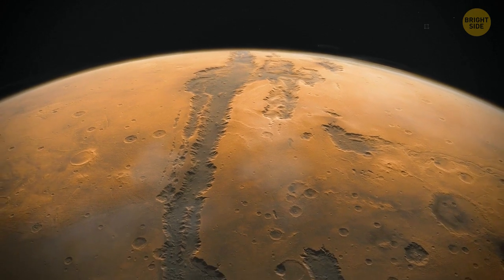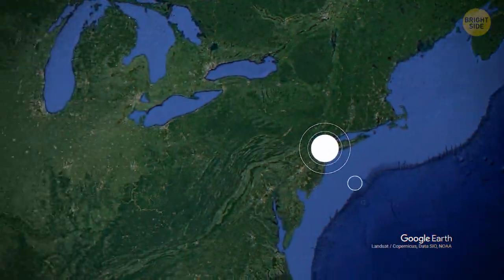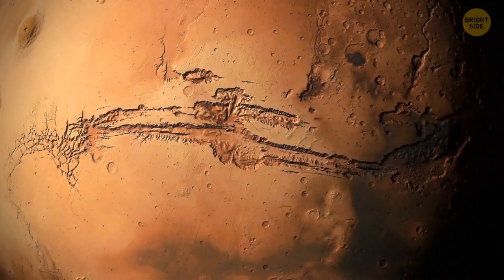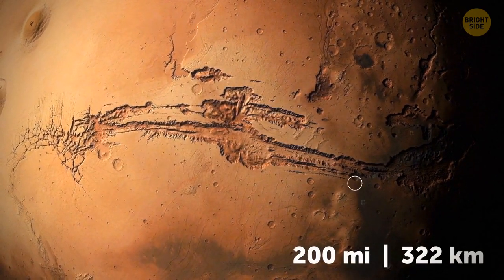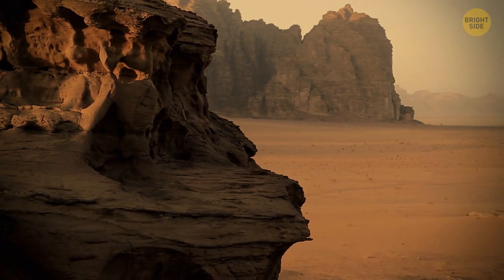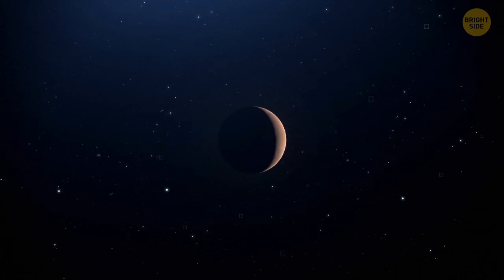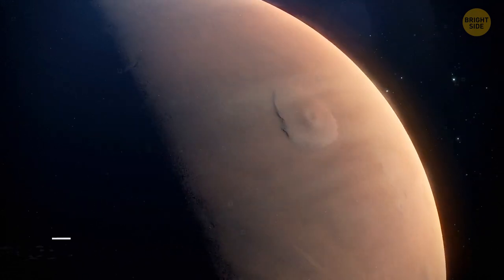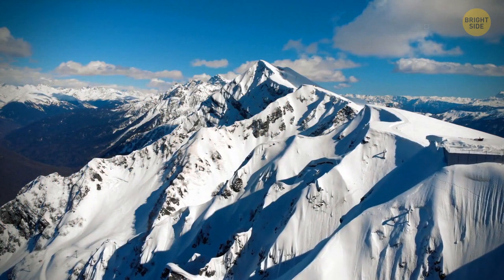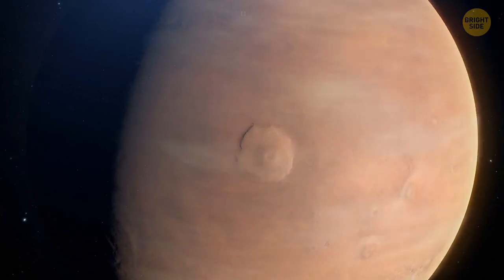The surface of Mars is cut by a huge canyon system known as Valles Marineris. If it were on Earth, it'd stretch all the way from New York to California — over 3,000 miles. At its widest part it's 200 miles across, and it reaches 4 miles at its deepest point. Valles Marineris is 10 times the size of the Grand Canyon on Earth. And then there's Olympus Mons — the largest volcano in the solar system, three times as tall as Mount Everest, with a base as large as the state of New Mexico.